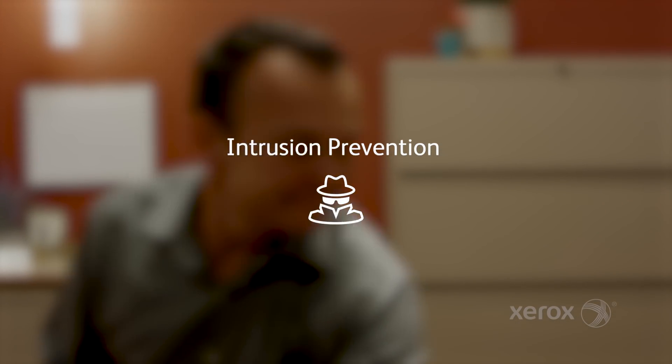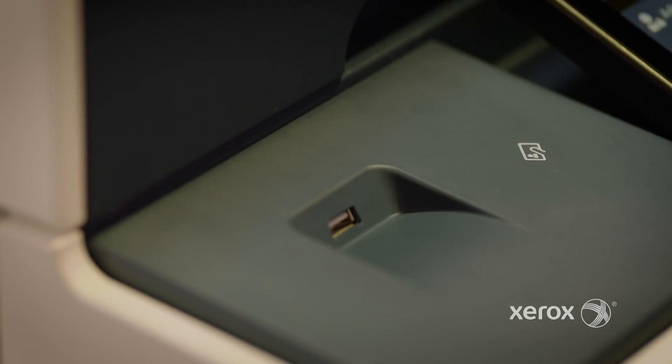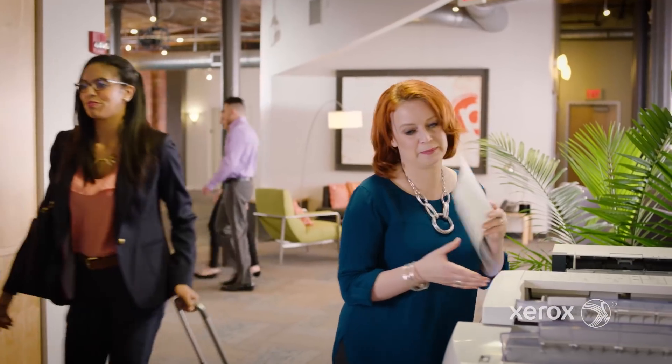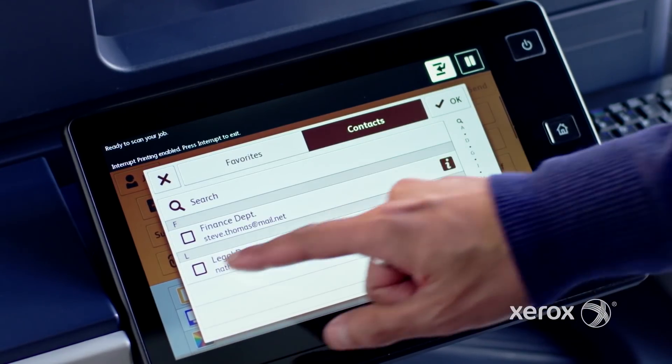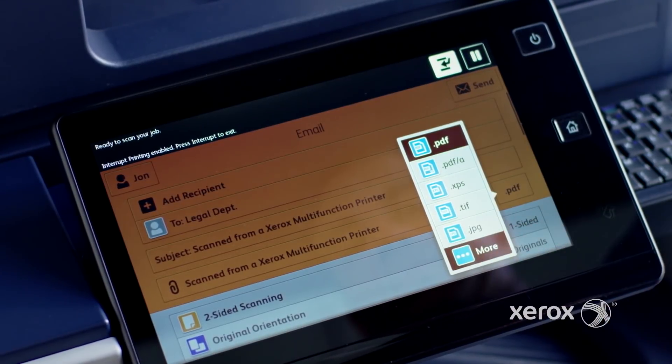Xerox ConnectKey technology prevents unauthorized access to printers and data with authentication control, using cards, passwords, or even your mobile device. Documents don't print until you're ready to collect them. And scanned information can't be sent or saved to restricted locations. It's all under your control.